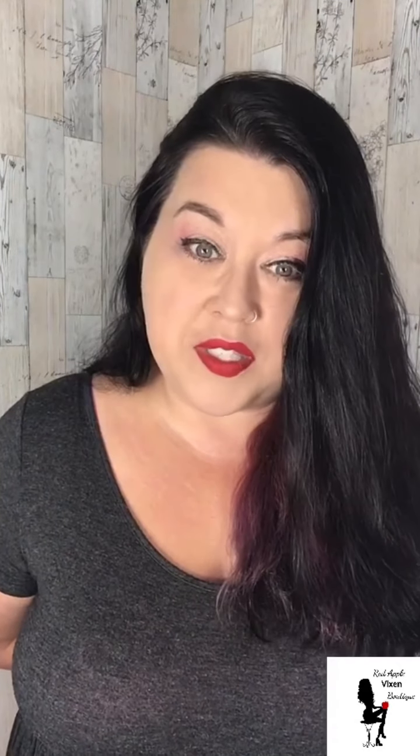Hi, it's Jennifer from Red Apple Vixen Boutique. How are you? I'm so excited. Happy Monday — I hope you had a fabulous weekend. It's that time of the day that you sit back and relax with me while we go through some new inventory from Red Apple Vixen Boutique.